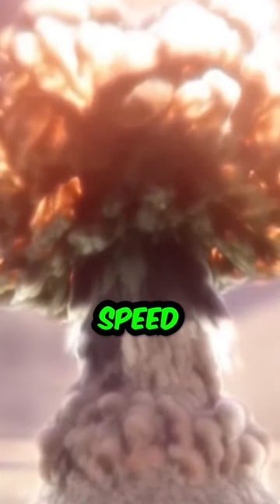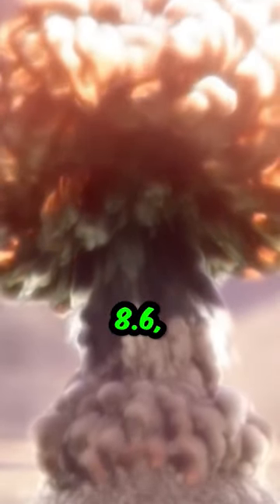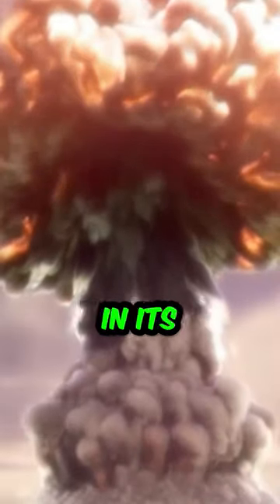Stage 2: a heat wave traveling at the speed of light for 15 kilometers or 8.68 miles will burn anything in its path. Stage 3: nuclear radiation spill.